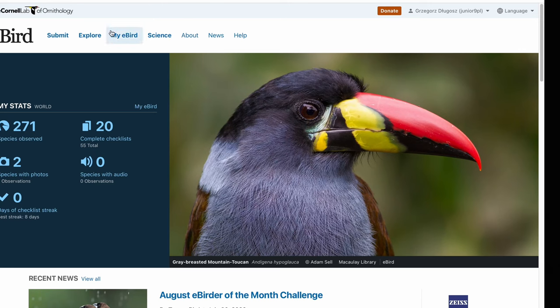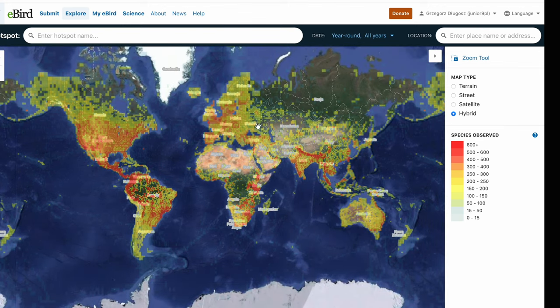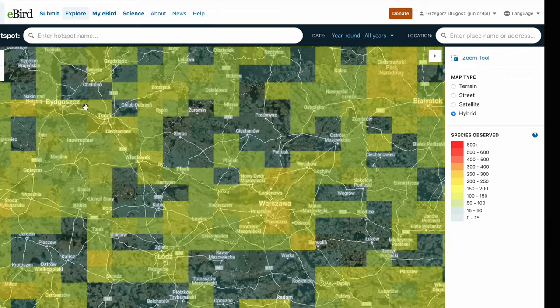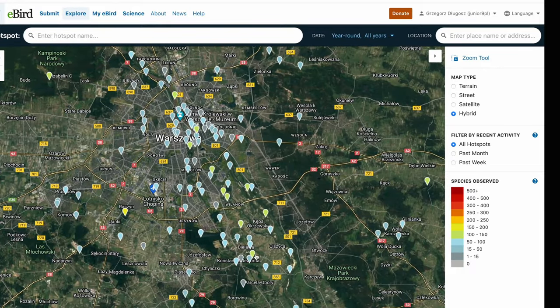Finding birds starts before going into the field. Firstly, you need to establish where you want to go. My favorite way is using websites such as eBird. It's a website where you can find a lot of information about birds in your area, local hotspots, information about when birds arrive at a certain hotspot, and everything you'd want about birdwatching in a given area. You can simply explore the map and find something that interests you.